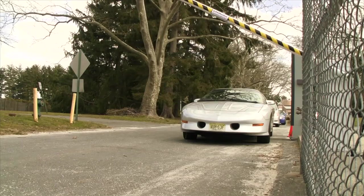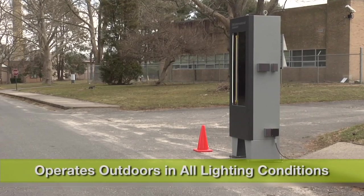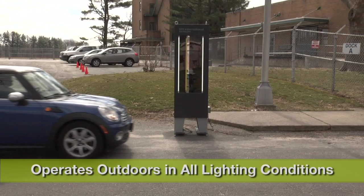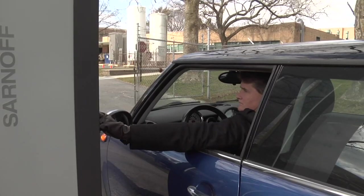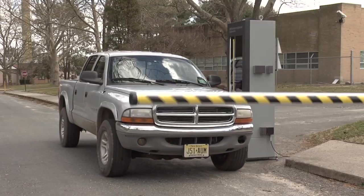The pass-through system performs outdoors in all lighting conditions, regardless of the time of day, sun position, or shadows. The verification process is fast and easy, and works with drivers in vehicles of various heights, from small coupes to large pickup trucks.